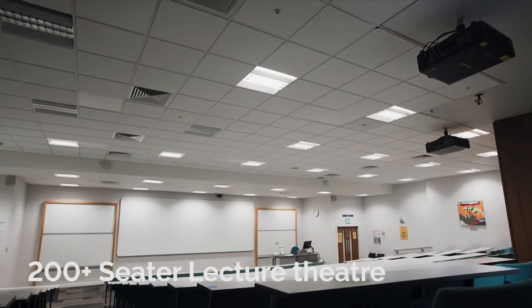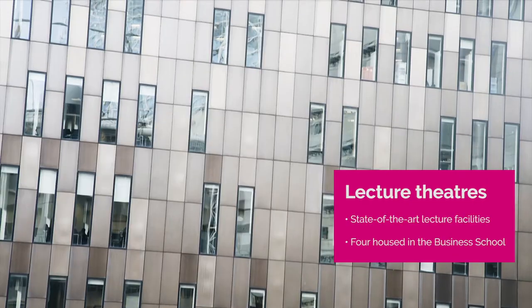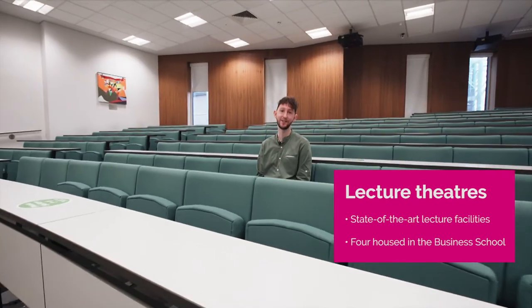Next up we'll show you around one of our lecture theatres. This is one of the lecture theatres you'll be using as a student. In the Business School we have lecture theatres on floors one to four, and this is the largest, seating over 200.